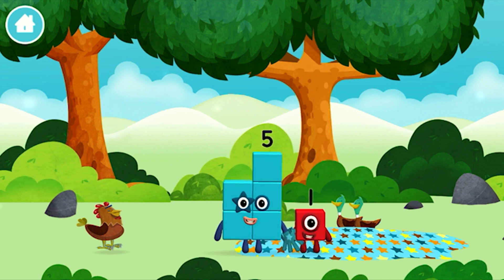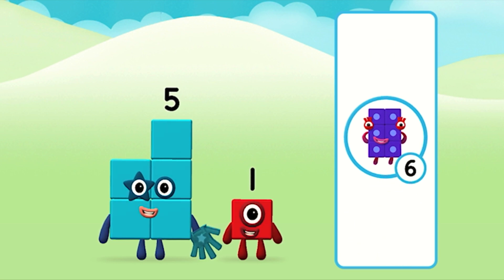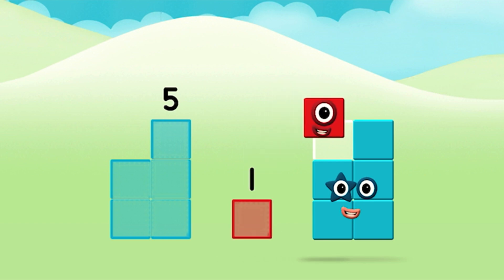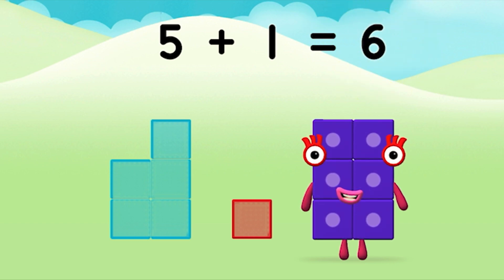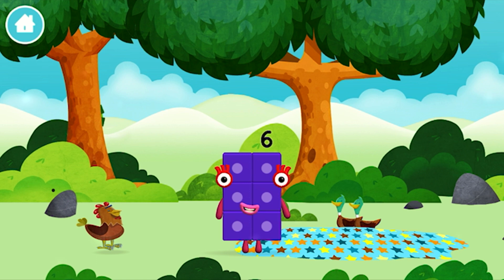You made a new number block! The number block was hiding behind a tree! Three. Today is going to be one wonderful day! What number block will you make when you add these two number blocks together? That's right! Now add the number blocks together! 5 plus 1 equals 6! Super! You made number block six! You made a new number block!